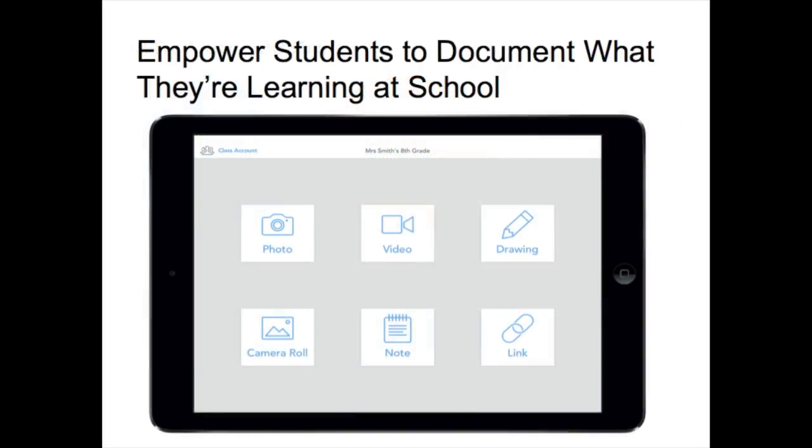Through the Seesaw app, students can show what they know using photos, videos, drawings, text, PDFs and links.